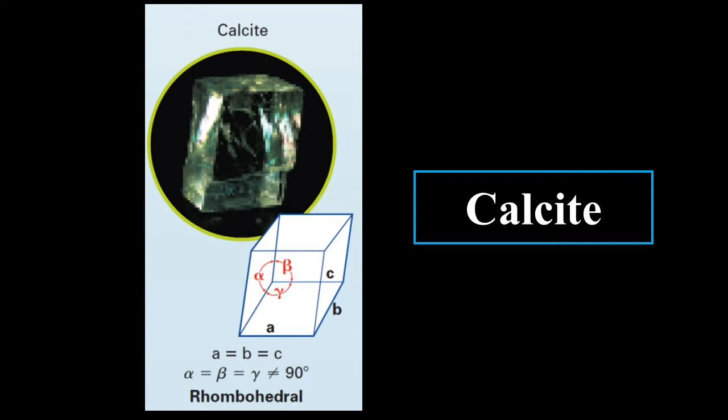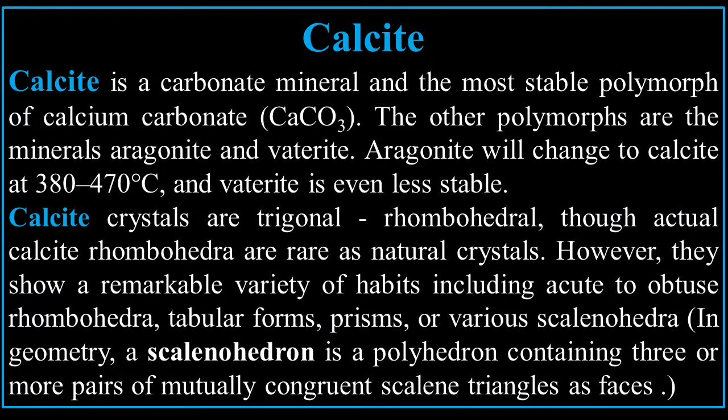The next one is calcite — one of the most fascinating minerals we're studying. All the sides are equal: alpha, beta, and gamma. Calcite is a carbonate mineral and the most stable polymorph of calcium carbonate. The other polymorphs are the minerals aragonite and vaterite. Aragonite will change to calcite at 380 to 470 degrees Celsius, and vaterite is even less stable. Calcite crystals are trigonal rhombohedral, though actual calcite rhombohedra are rare as natural crystals. However, they show a remarkable variety of habits, including acute to obtuse rhombohedra, tabular forms, prisms, or various scalenohedra.